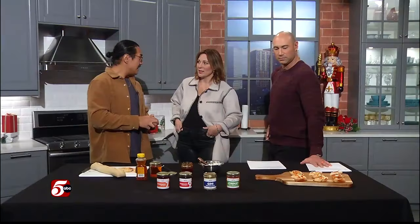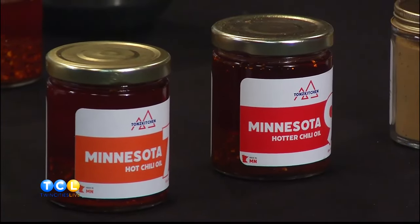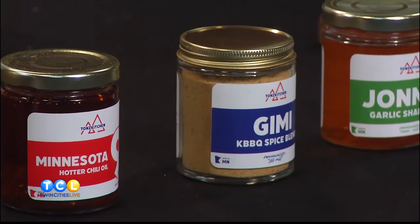We tried this last time you were here, and the hot chili oil is so good because it's not just straight hot — it's a complexity of flavor. Explain that to people. Yeah, so it's infused with garlic and shallots, aromatics like star anise, ginger, and cinnamon. You've got waves of heat and flavor to go with it, but it's not necessarily something that's going to knock your socks off.